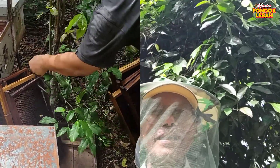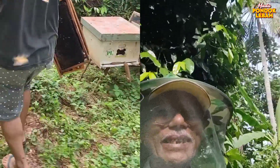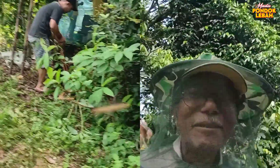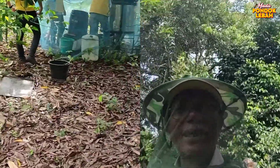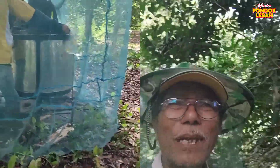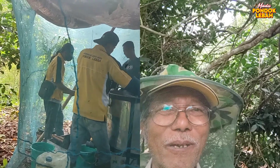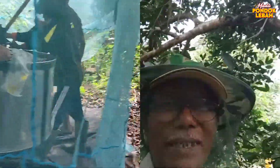Ini kemudian dibawa ke tempat ekstraktor. Sahabat Pondo Lebah, ini memang tempat produksi. Tempat ekstraktor ini kita beri selambu untuk penyekat supaya lebah-lebah tidak masuk dan tidak mengganggu proses pengeluaran madu.